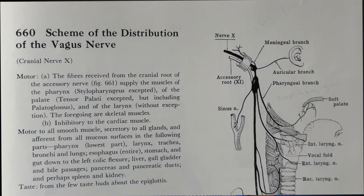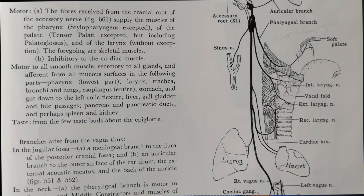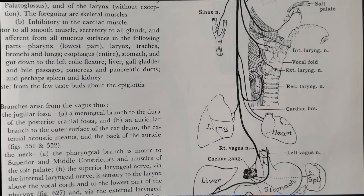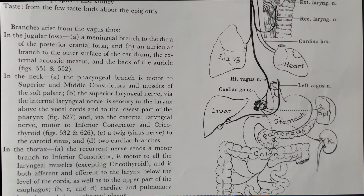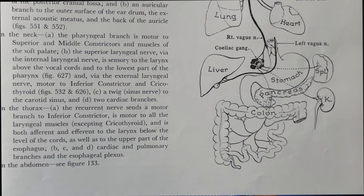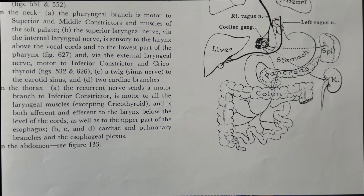So what's so special about them? Well, the left one is the longest cranial nerve in the body. It starts in the brainstem and leaves the skull where the jugular vein starts, around about here. It travels down the neck, into the chest and into the abdomen, branching out into the larynx, the heart and the esophagus. It also goes to the stomach, the liver and part of the large bowel.